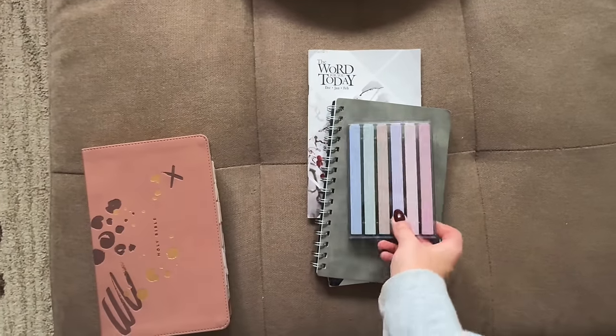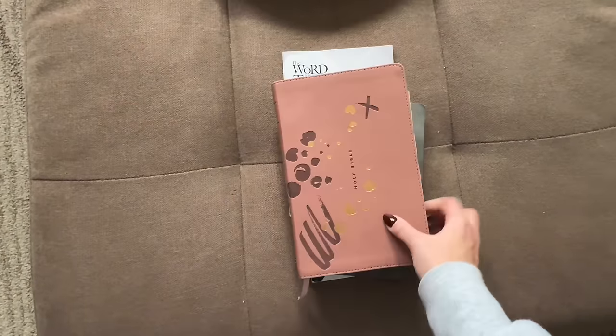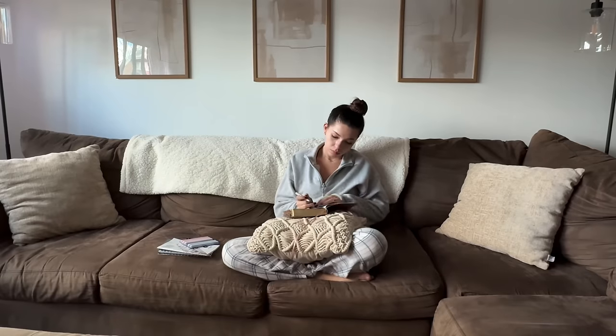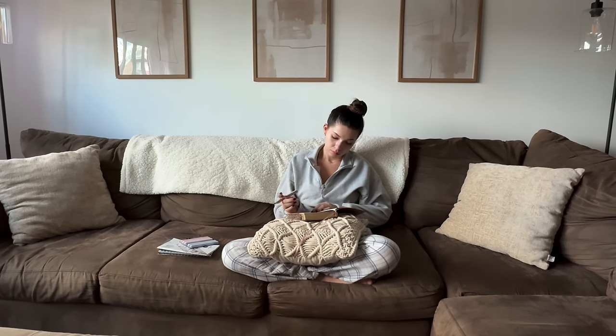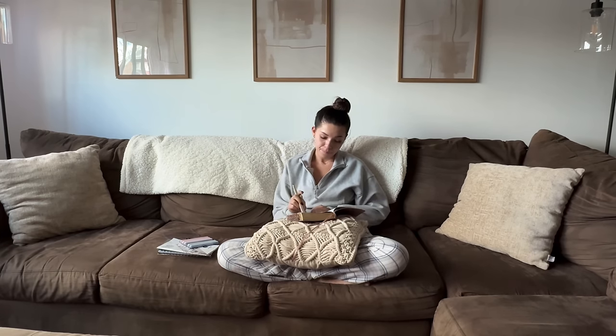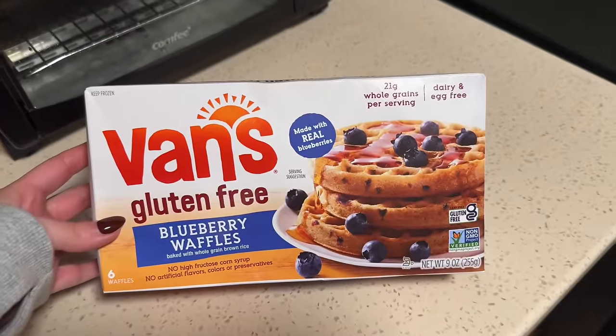Then it's Bible study time. I feel like you guys know the drill by now — I try to read a little bit every morning. I started reading Genesis for the first time just because I figured New Year, let's start from the beginning. So I just took a few minutes and did that.